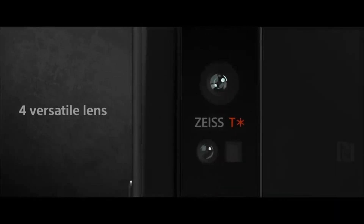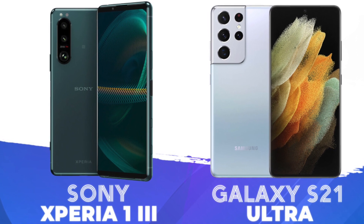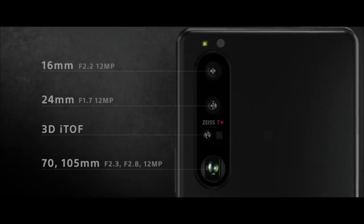The Sony Xperia 1 III does resemble its predecessors in terms of the device, but Sony did improve the device in a number of ways. These are two heavyweight category smartphones from Samsung and Sony, and it will be interesting to see how they compare.